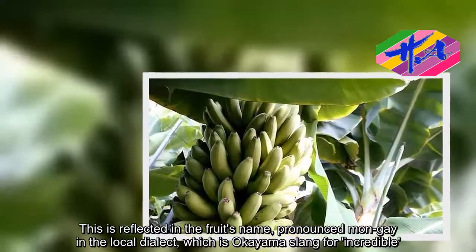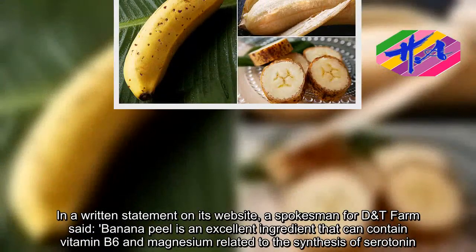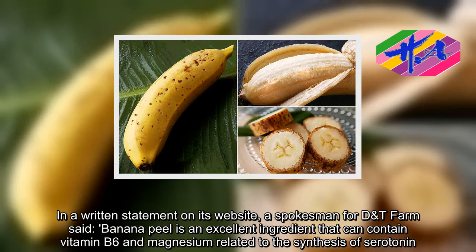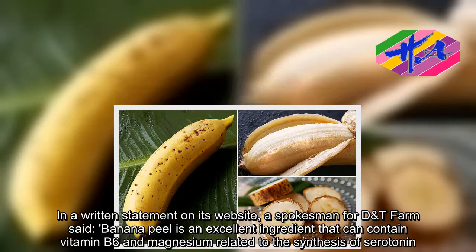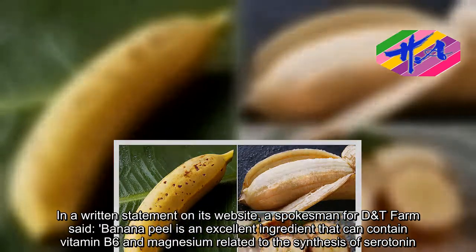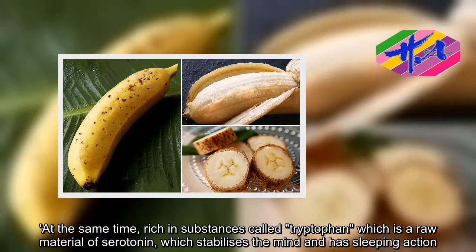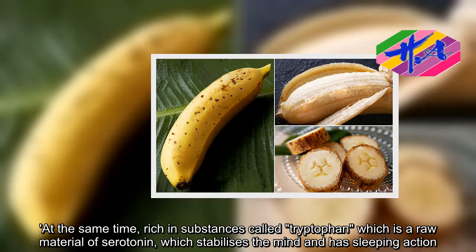In a written statement on its website, a spokesman for D&T Farm said: 'Banana peel is an excellent ingredient that can contain vitamin B6 and magnesium related to the synthesis of serotonin, as well as vitamin C. At the same time, it is rich in substances called tryptophan, which is a raw material of serotonin, which stabilizes the mind and has a sleeping action.'